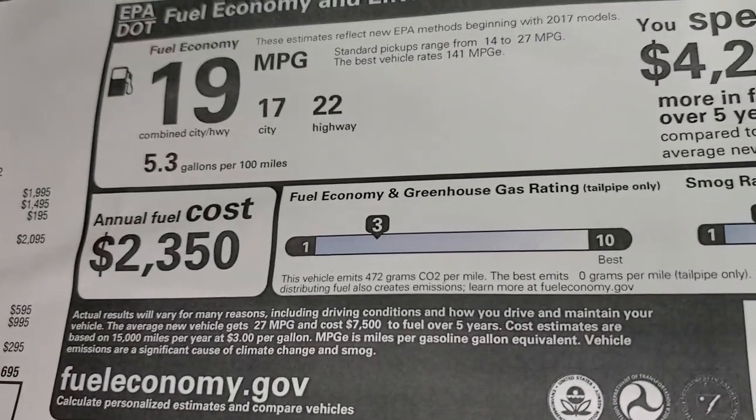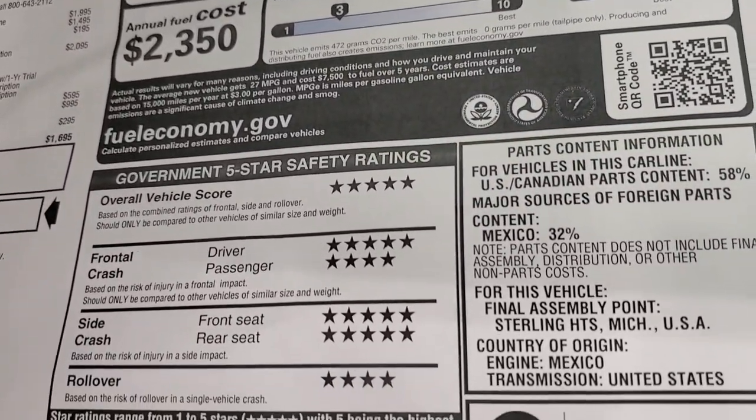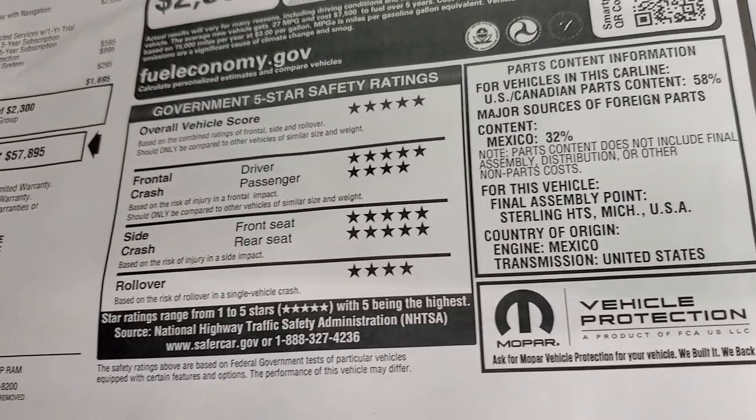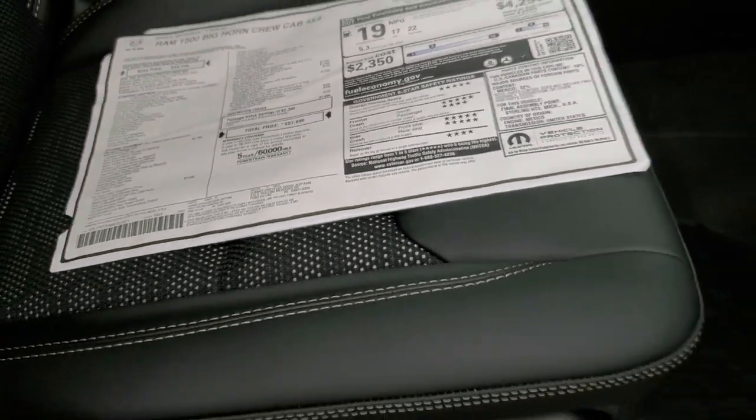Fuel economy is 22 highway, 17 city, average of 19 miles per gallon. The safety ratings on these Rams are really good — five and four stars across the board, so they are definitely safe vehicles to haul your family around in.